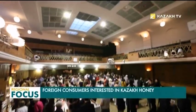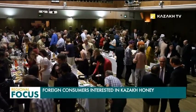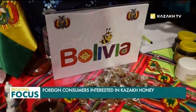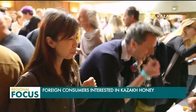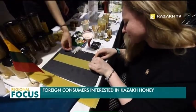Products of Kazakh beekeepers were presented at the International Exhibition of Honey in London. Nearly 20 kilograms of various types of honey were brought from Kazakhstan to the event. The purpose of the participation is to introduce the tasty honey produced in Kazakhstan to British consumers. The annual exhibition was organized by the Embassy of Slovenia in the UK.